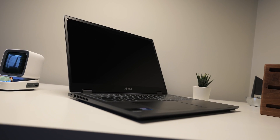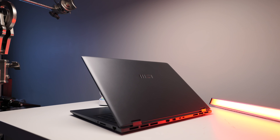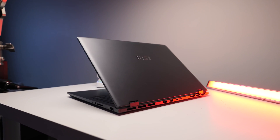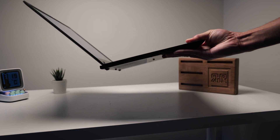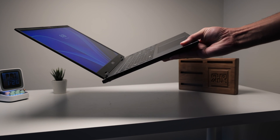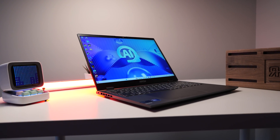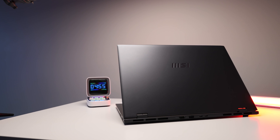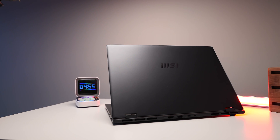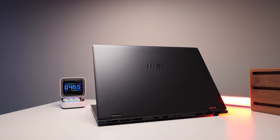The MSI Prestige 16 Evo stands out with its elegant and modern design. The chassis, made of a magnesium aluminum alloy, not only gives it a high-end look but also contributes to its lightweight profile, weighing in at around 3.3 pounds. Despite its size, the laptop has a slim profile at 0.75 inches, making it portable and easy to handle. The stellar gray color adds a touch of sophistication, making this a stylish choice for both business professionals and creatives.